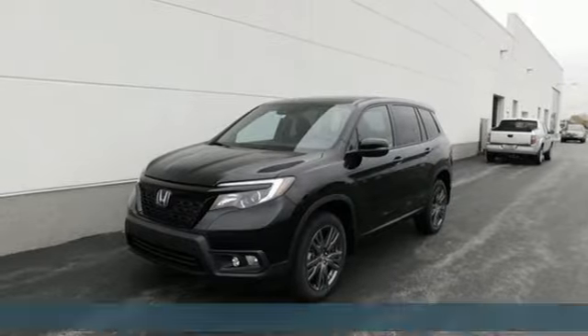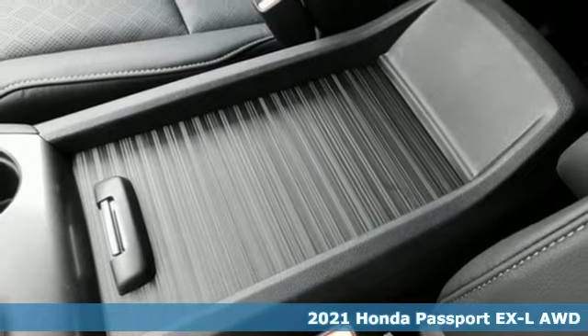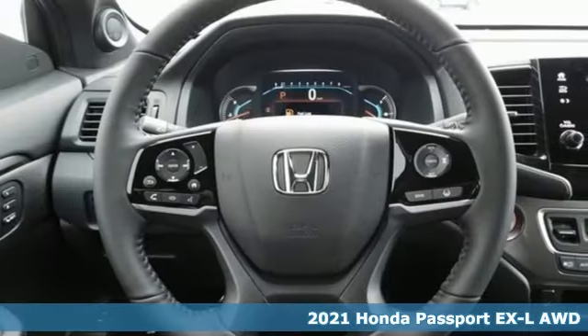Here's a new 2021 Honda Passport. Honda has a world-renowned reputation for reliability, and it comes with all the amenities you need.